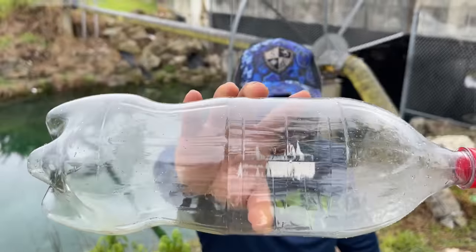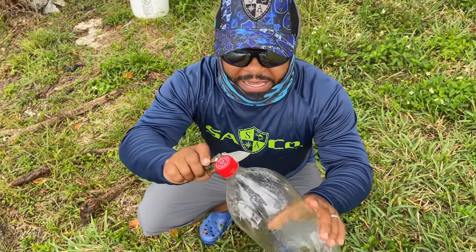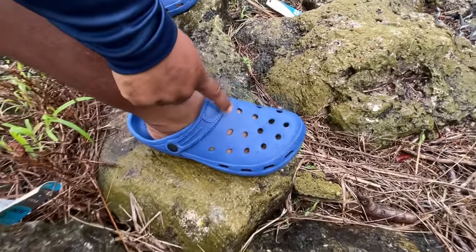This is the easiest fish trap ever. There's a bunch of goldfish down there guys, so make sure you stay tuned — we're gonna catch them. And these aren't even real crocs, oh there's a knockoff.